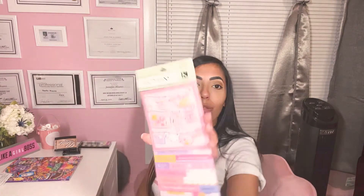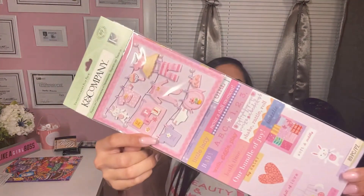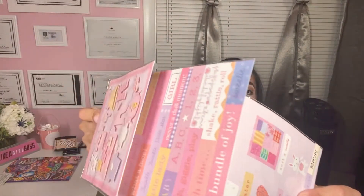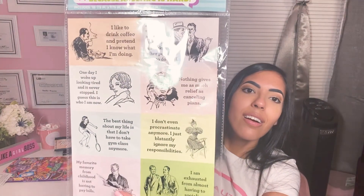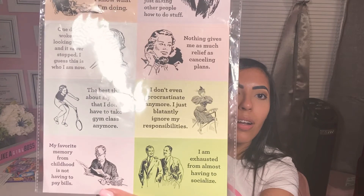I found these really cute stickers from the brand K and Company. My friend's having a baby girl, so I thought it'd be really cute to make her a card or buy her a card and put these stickers on. I also got these novelty stickers — 'because adulting is hard.' Aren't those cool? They're so funny. I bought these for a gift basket.